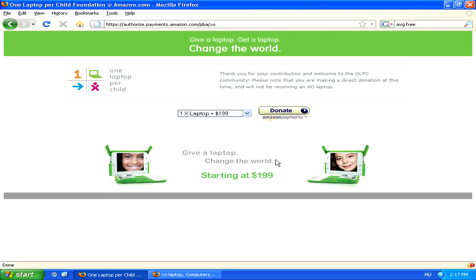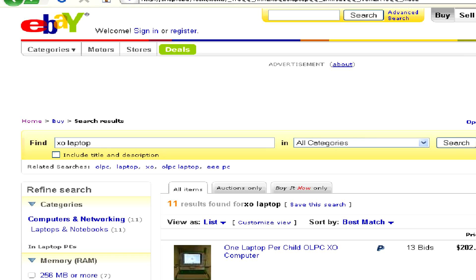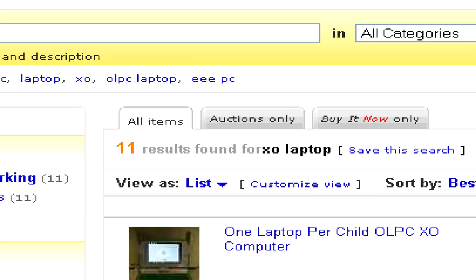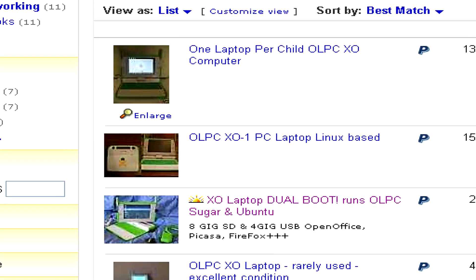However, through this way of giving, you yourself won't be receiving an XO laptop. So if you really want to get your hands on one, you might want to head to eBay, where a simple search for XO laptop will turn out a few results from people selling used second-hand OLPCs.